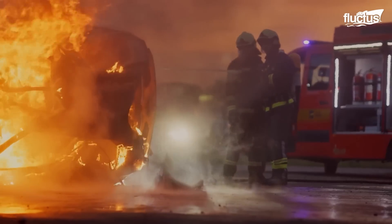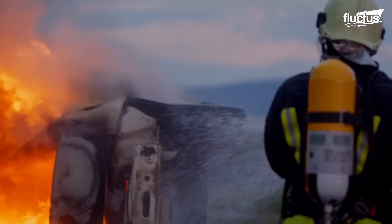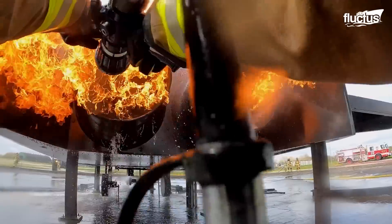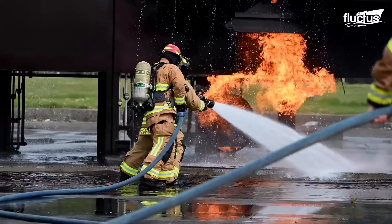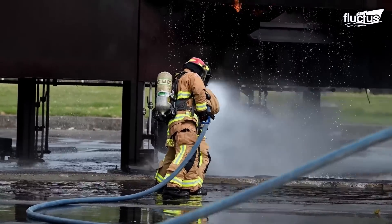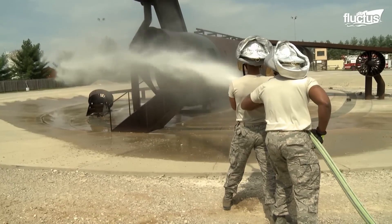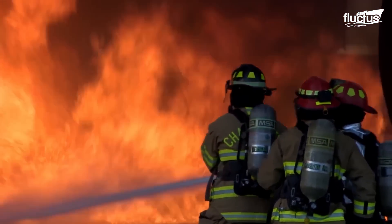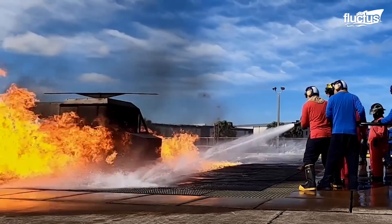Hello everyone and welcome back to the Fluctus Channel. Fires are incidents that can result in catastrophic events for structures and people. These events may occur more often in places with flammable elements and high confluence, such as aircraft and hangars. Being a combination of electrical systems and a large amount of fuel, this is the ideal mixture for the formation of fires.